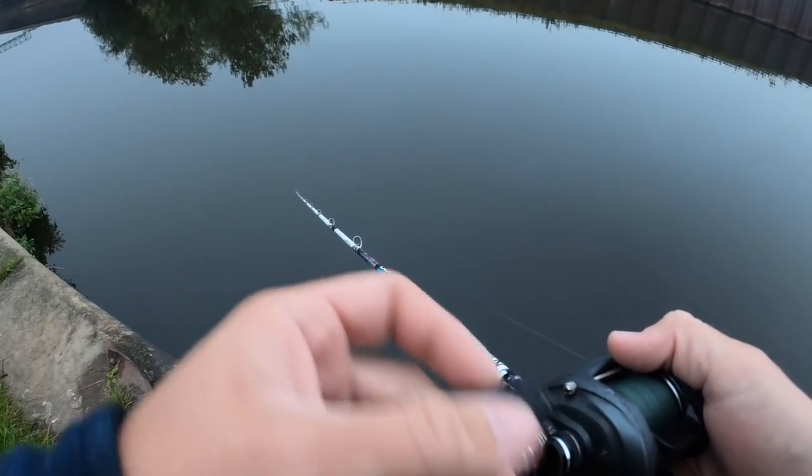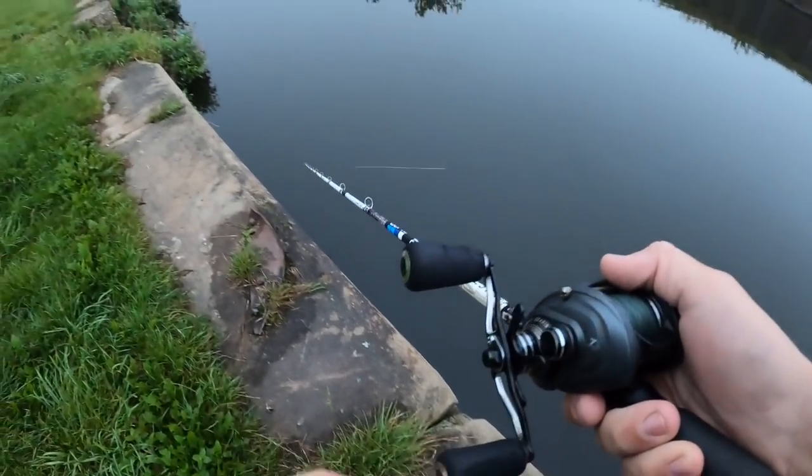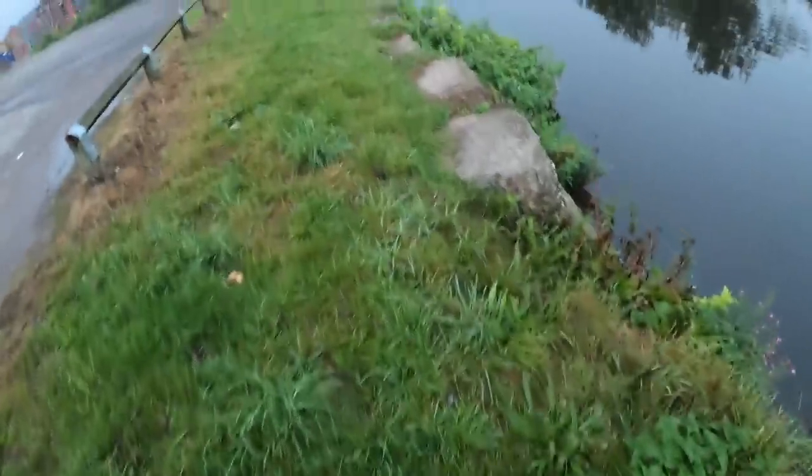I have about a two-hour session this morning. I think there's a lot of colour in the water, but I don't think that should be too much trouble to be fair.